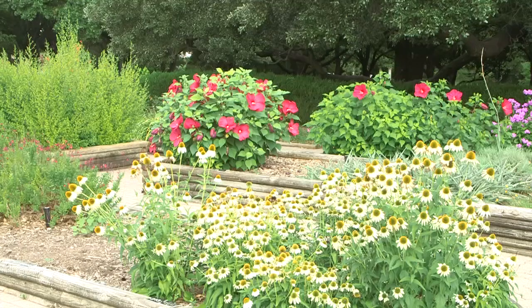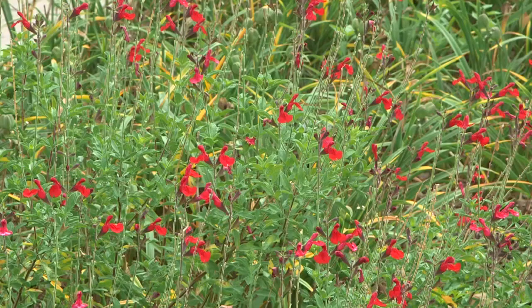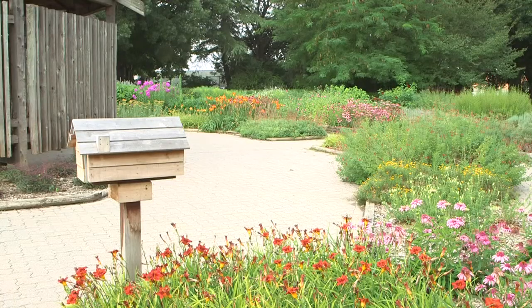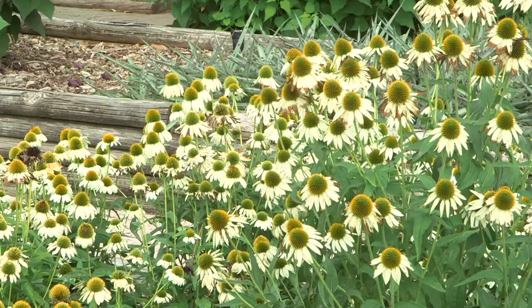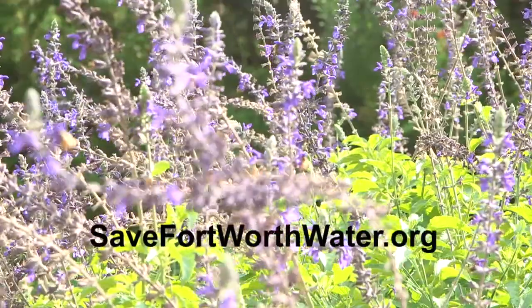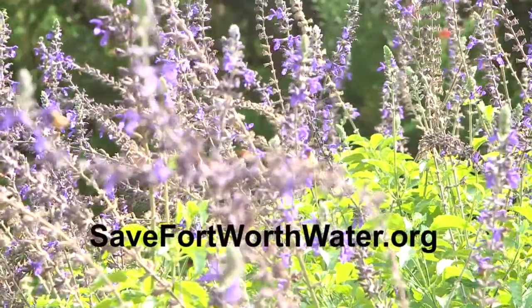Stop by the Perennial Garden to view an example of native Texas plants so you can get inspiration for a water-saving garden. They have all different types of perennial plants that will come back every single year. There are a lot of plants that are shade tolerant, and there are also some that are great for full sun. Pre-register for free water-saving seminars at savefortworthwater.org.